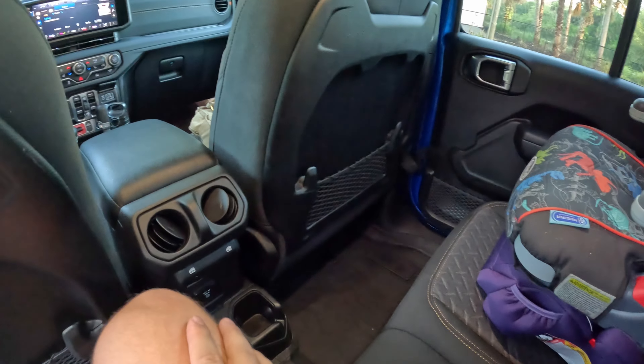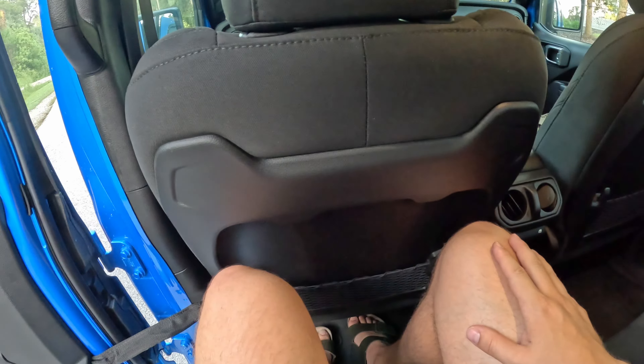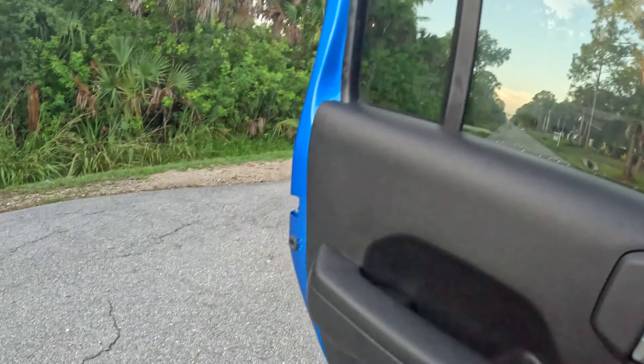Supposedly you have more leg room here than in the Wrangler. At six-foot-one sitting behind myself, I have good leg room. Headroom is good too, especially if you take the top off.